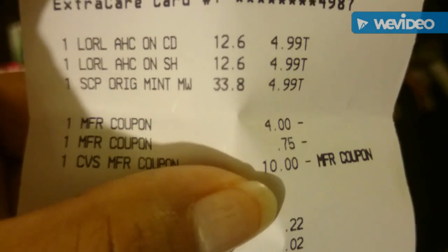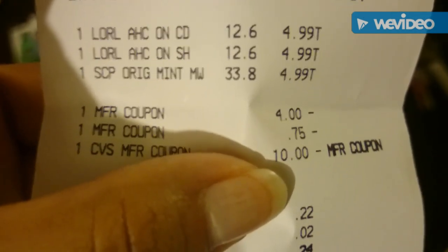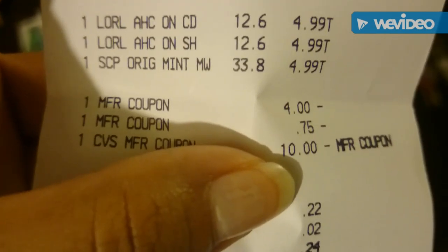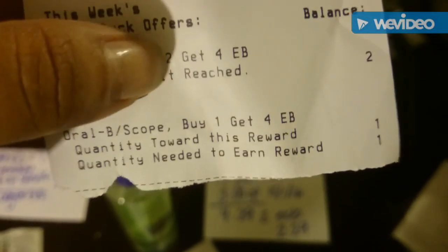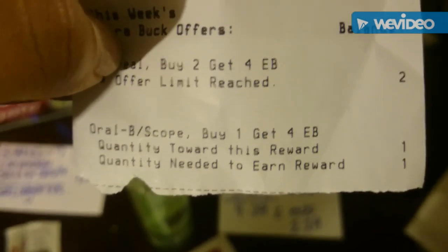This is how my receipt looked. The L'Oreal shampoo was $4.99 and the Scope was $4.99. I used a four-dollar coupon for the shampoo and a 75-cent coupon for the Scope. I had $10 extra bucks from the week before, so in total I paid 24 cents and got back four dollars from the L'Oreal and four dollars from the Scope. You could do the Scope twice on one card.